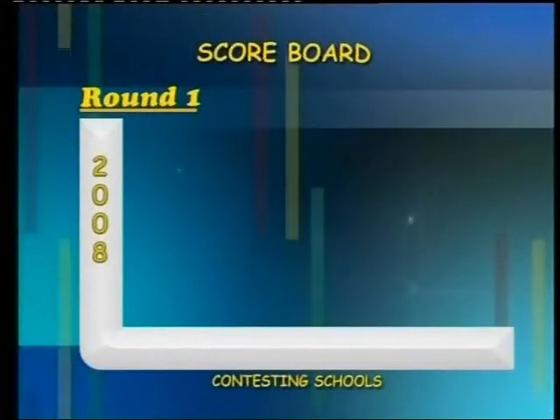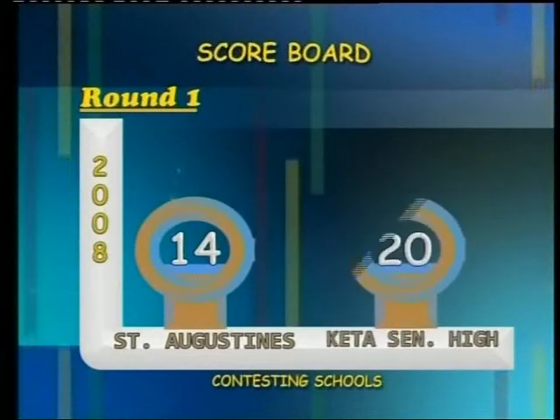At the end of the first round, the scores are: St. Augustine's College, 14 points; Keta Senior High School, 20 points.